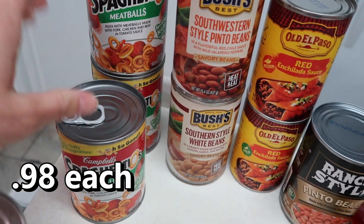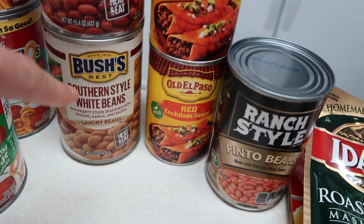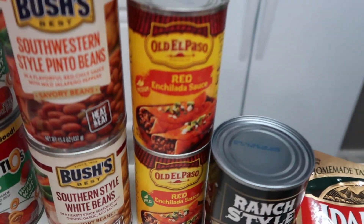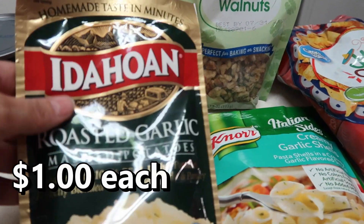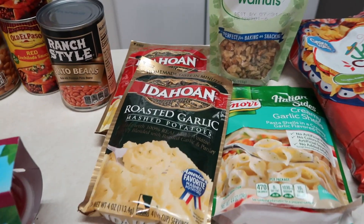I got three cans of spaghetti-o's with meatballs because my son loves them. I wanted to try these Bush's southwestern style pinto beans and a southwestern style white bean. Got some enchilada sauce — I didn't realize I got two different ones, mild and medium, but that's okay. And I just got some regular pinto beans.